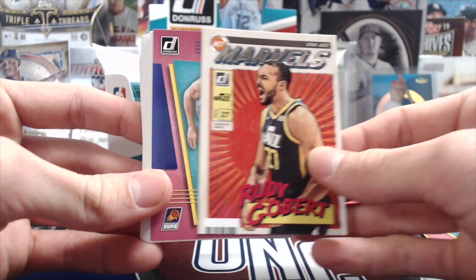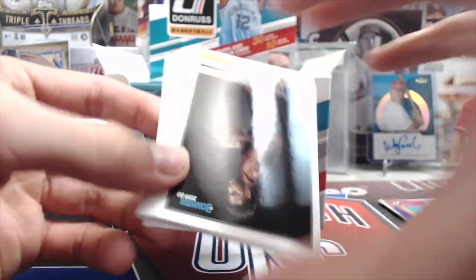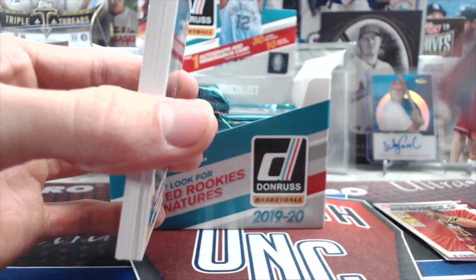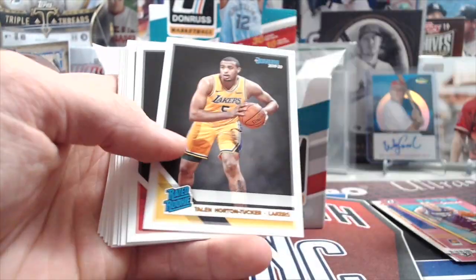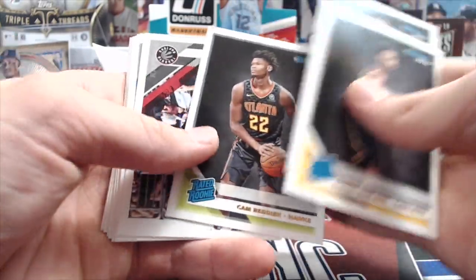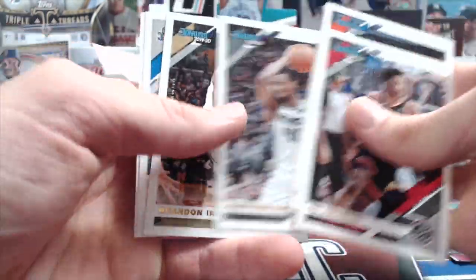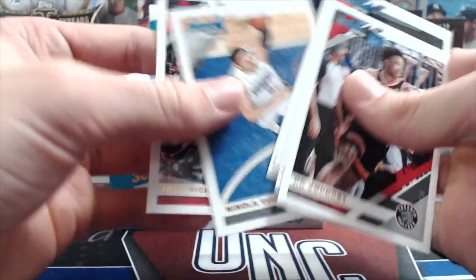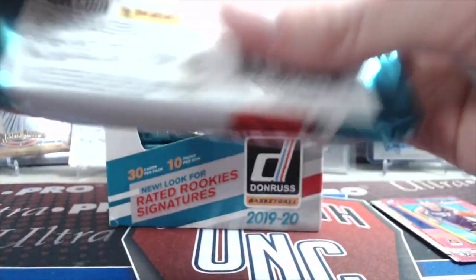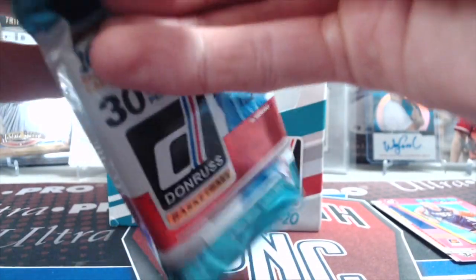There's the Marvels insert — like a comic book looking insert. Another Retro Series. That's weird — you get multiple of the same inserts a lot of times. Rookies: Garland, Teybel, Bone, and Reddish. Definitely a lot of rookies. There's a nice Giannis. The set is 250 cards — 200 base and 50 rookies.